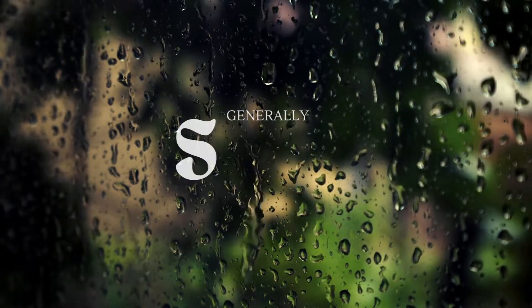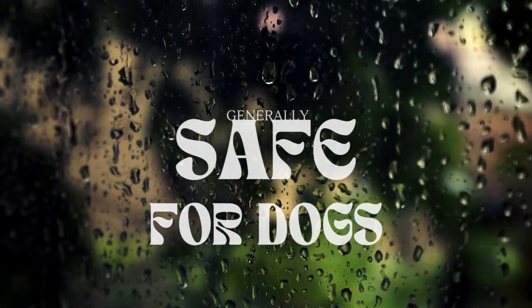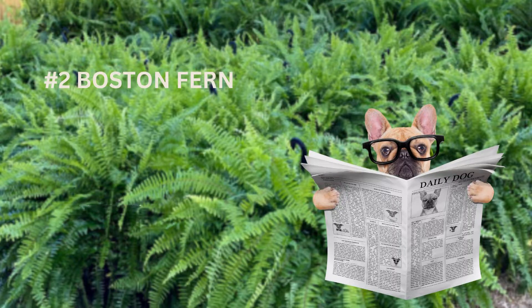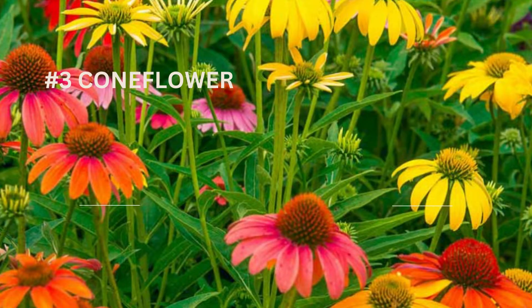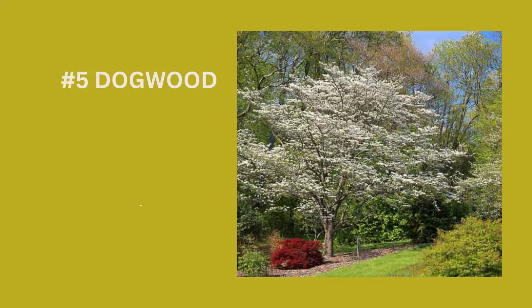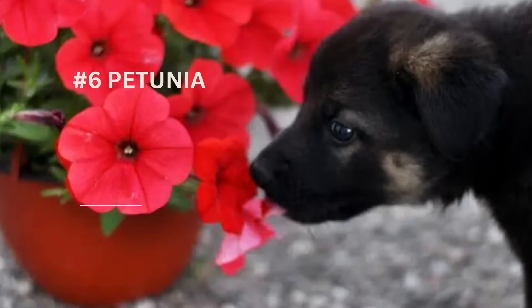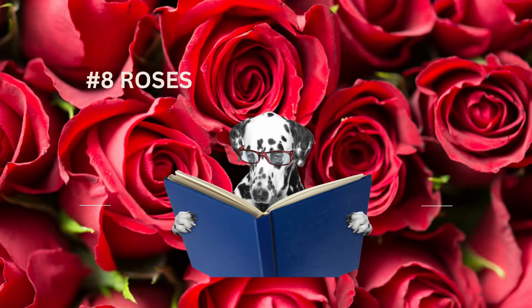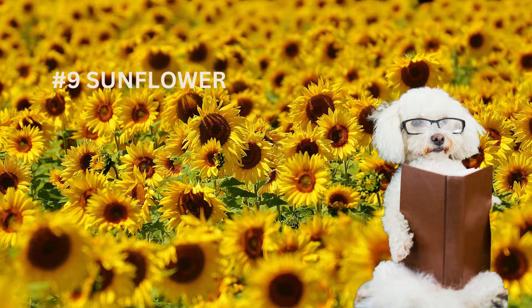Here are some examples of outdoor plants that are safe for dogs to be around: number one, blue-eyed grass; number two, the Boston fern; number three, coneflower; number four, coreopsis; number five, dogwood; number six, petunia; number seven, marigold; number eight, the rose; number nine, sunflower; and number ten, zinnias.